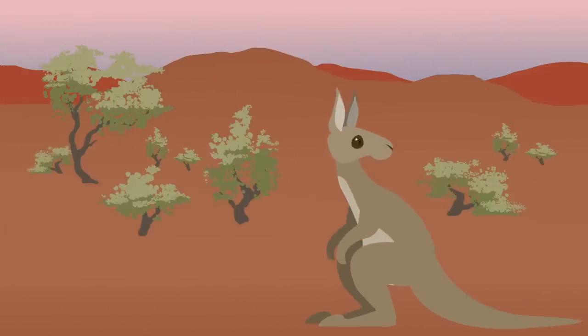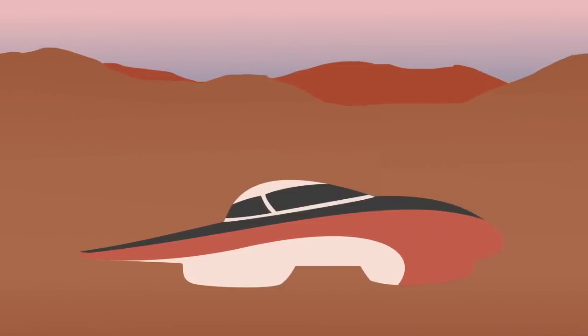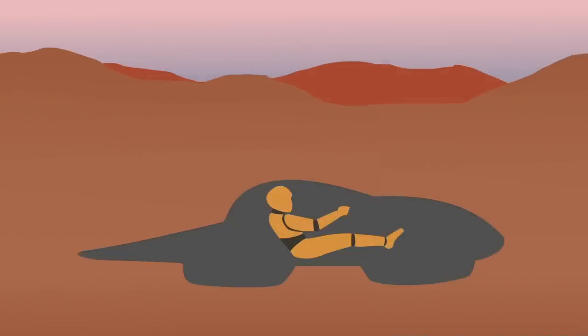Those sun racers you see zipping across the desert? They do have enough surface area to provide the power they need because these cars are super lightweight and powered by ultra-efficient electric motors, often an order of magnitude smaller than the motors found in production electric vehicles, so they require less power to function. They also wouldn't pass safety testing for production cars, as they lack airbags, climate control, and somewhere to put your shopping.